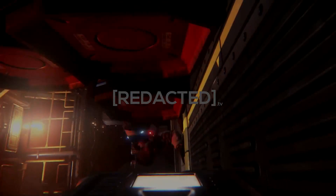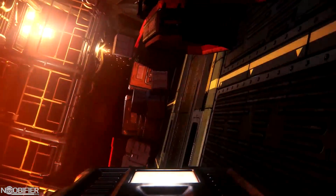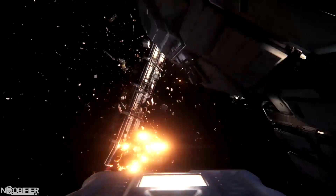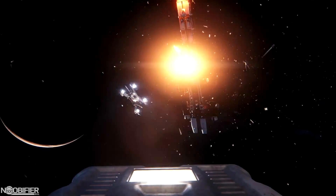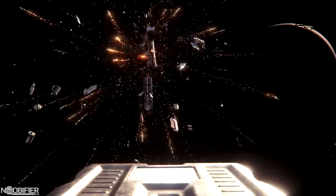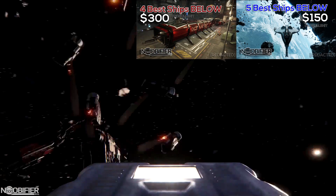Hello YouTubers, this is the Noobifier. With the anniversary sale coming up tomorrow, I thought it would be cool to discuss 4 ships to watch below $500. These are ships at various price points that stand out as being particularly strong in either combat or otherwise a solid performer. You don't need to buy these ships to enjoy the game, but if you choose to support the development, these are strong choices. This is part 3 of a series — if you didn't see part 1 or 2, they're linked up for you right now. Let's begin in no particular order.